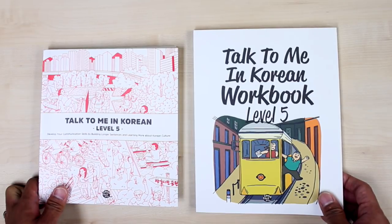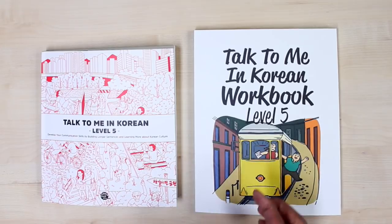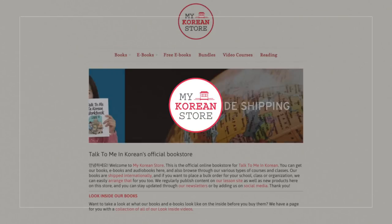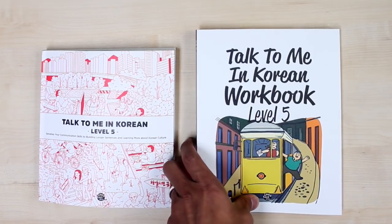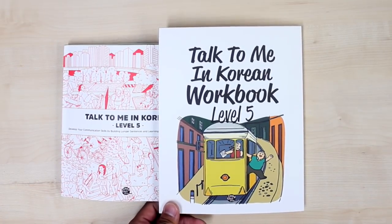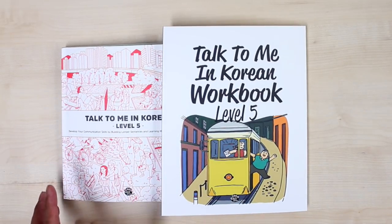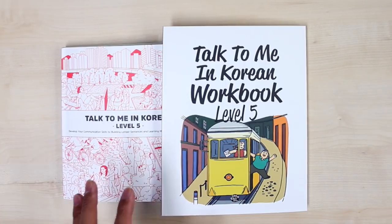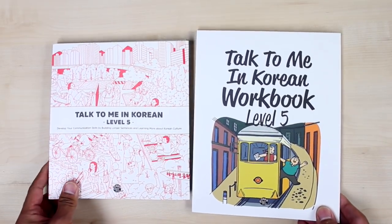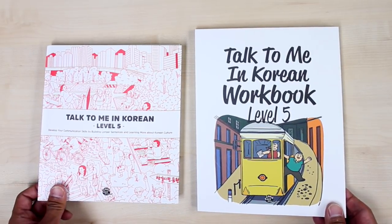If you've been studying regularly with our free video lessons, we have many more textbooks — please visit talktomeinkorean.com or mykoreanstore.com to take a look at our books. If you travel to Seoul, you can go to the Gwanghamun branch of Kyobo bookstore, the biggest bookstore there, to find not only Talk To Me In Korean books but Korean language resources in general. Thank you so much for your support and love — we'll see you next time, bye!